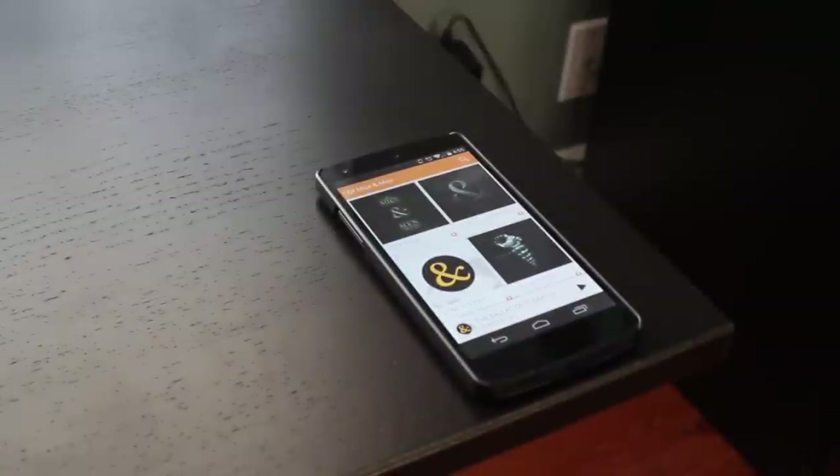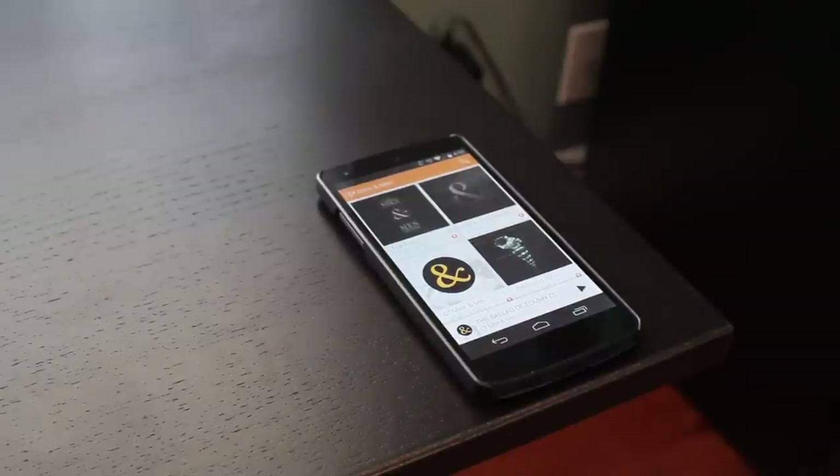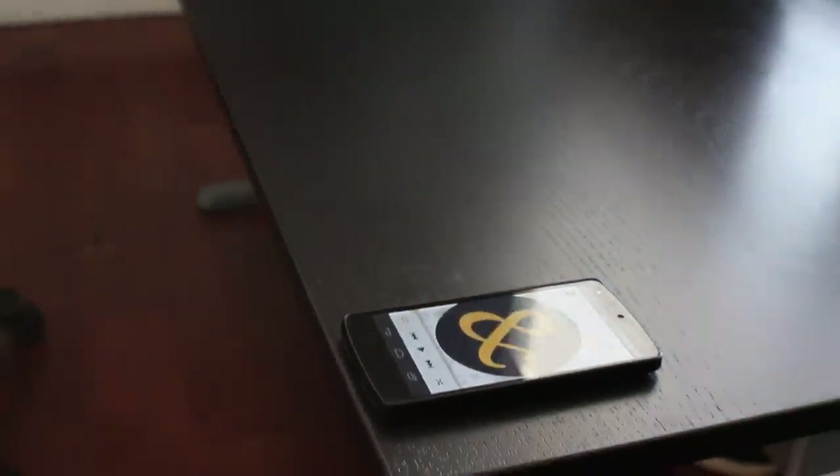For music I use Google Music with an All Access subscription. It costs around $10 a month and I believe it's worth it because they provide all you can eat for a fixed price. The music quality is also very exceptional. My device is a 32GB model so storage isn't much of an issue.